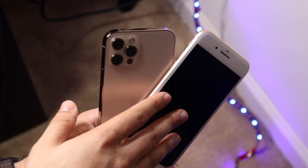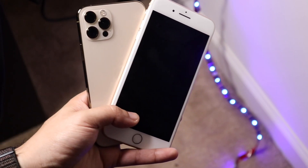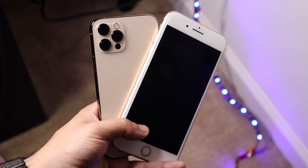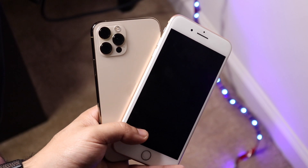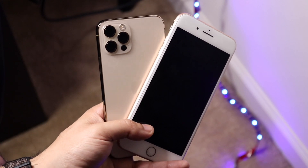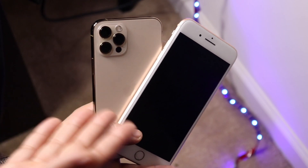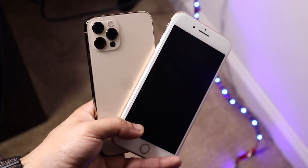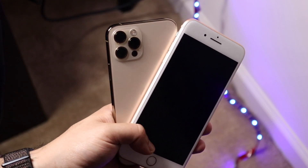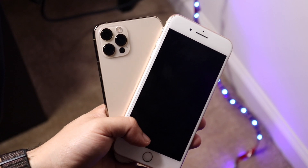The iPhone 12 Pro was better than the iPhone 8 Plus as expected — I knew it was going to perform better in terms of battery life. That said, Apple could have put a bigger battery inside the 12 Pro. Also, iOS 14 on my iPhone 8 Plus hasn't been great — honestly it hasn't been great on any of my phones.